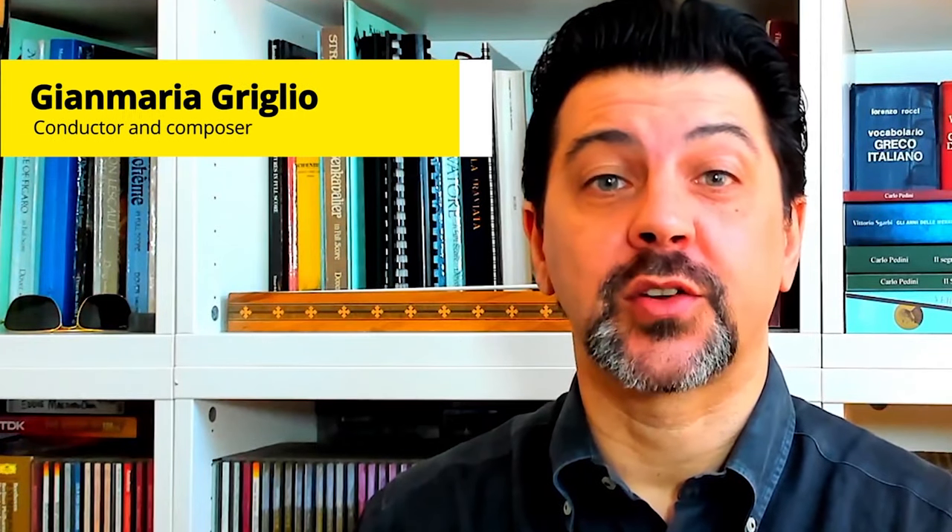In this episode of Conducting Pills we'll dive into the last movement of Brahms' first symphony. Hi, I'm Gianmario Griglio, I'm a conductor and a composer, and welcome to the new episode of Conducting Pills, a series where we look into a classical piece or a part of it and outline its structure and phrasing, orchestration and harmony, with a bonus technical tips for conductors.